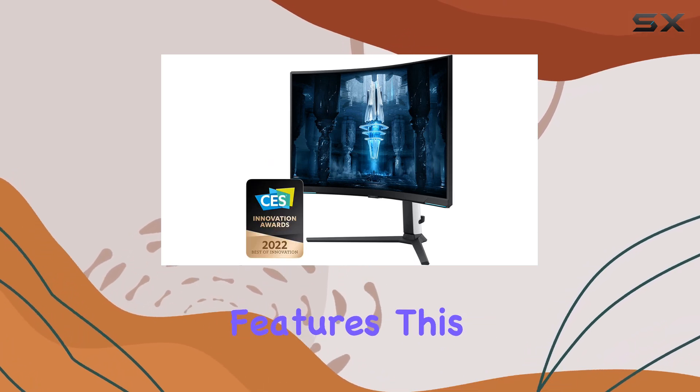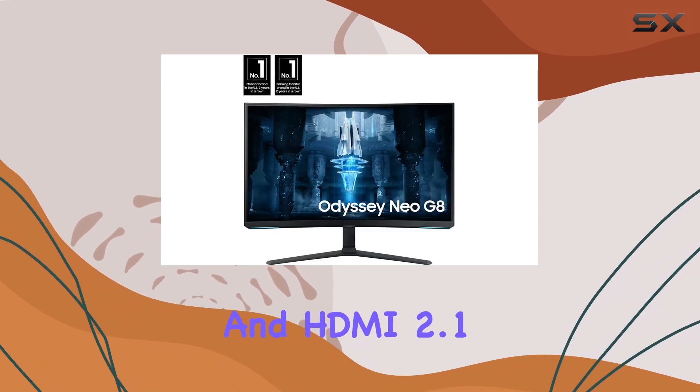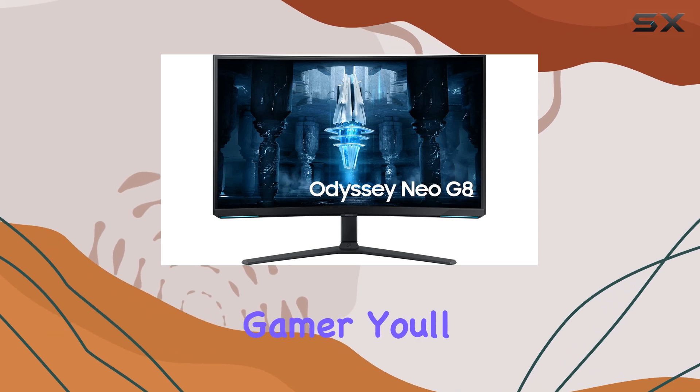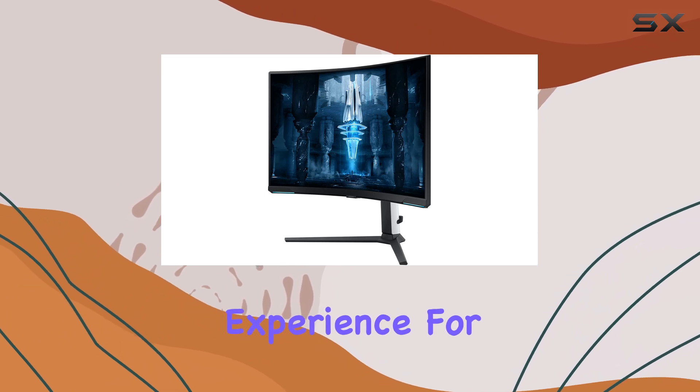And when it comes to gaming features, this monitor has you covered with VRR support and HDMI 2.1 bandwidth. So whether you're a PC or console gamer, you'll be able to take full advantage of its high refresh rate and enjoy an immersive gaming experience.